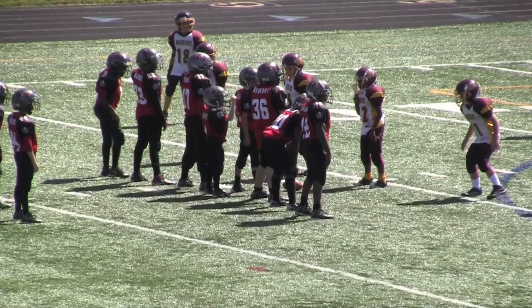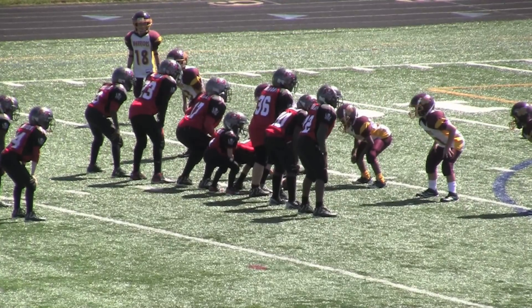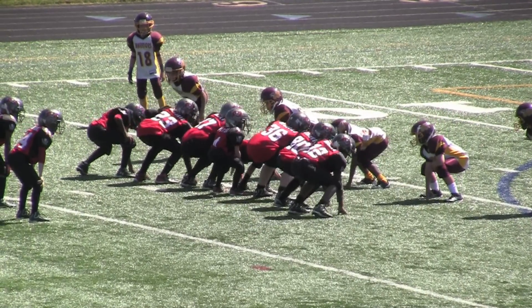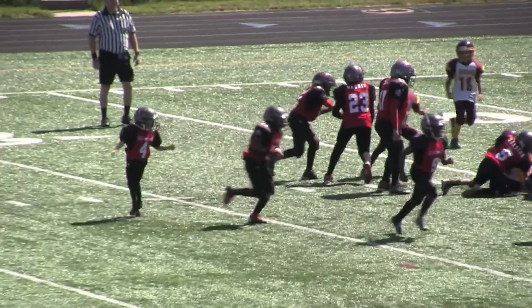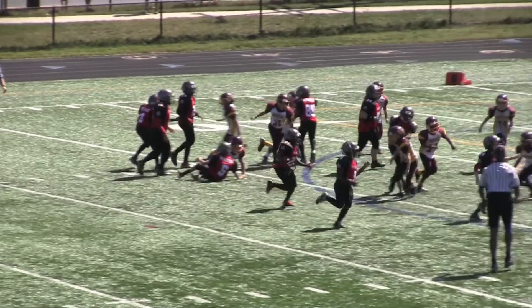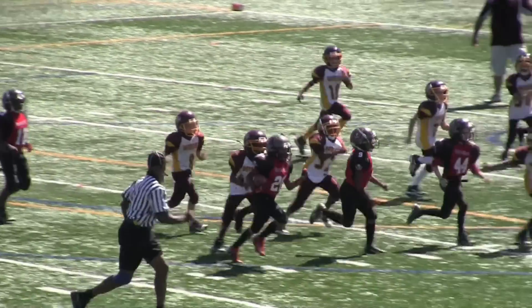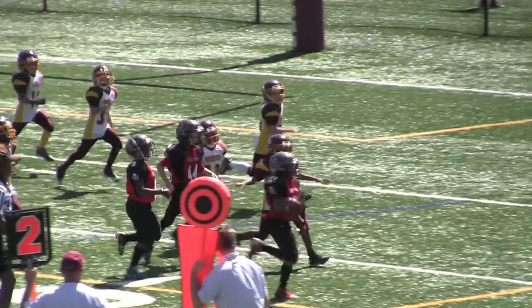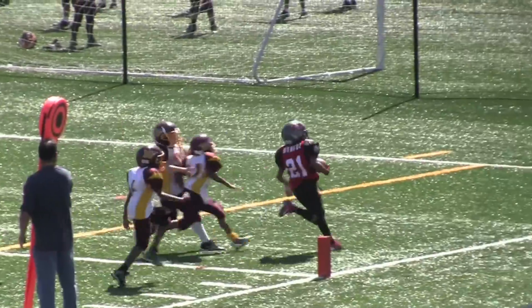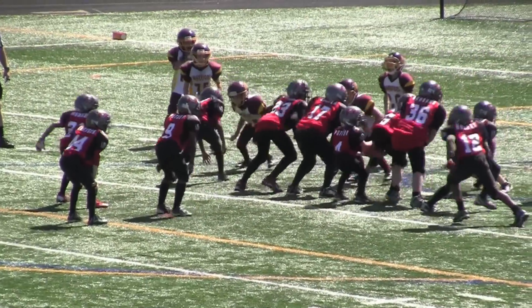Now watch this again in slow motion — number 21 getting his groove on. Watch as he gets the ball. He's following his block, running a disciplined route. Look at number 9, number 44 in front, then he blazes to the outside. How you liking that? Touchdown number 21, Emerton Buccaneers.